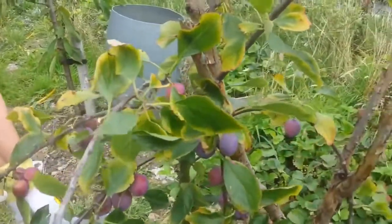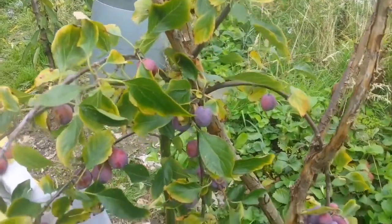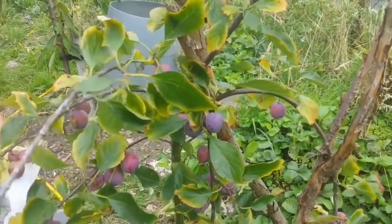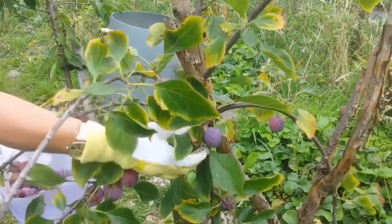So how much do you think this has — how many grams or pounds? Will it be one kilogram or more? This container will hold two kilos of fruit, so let's see.